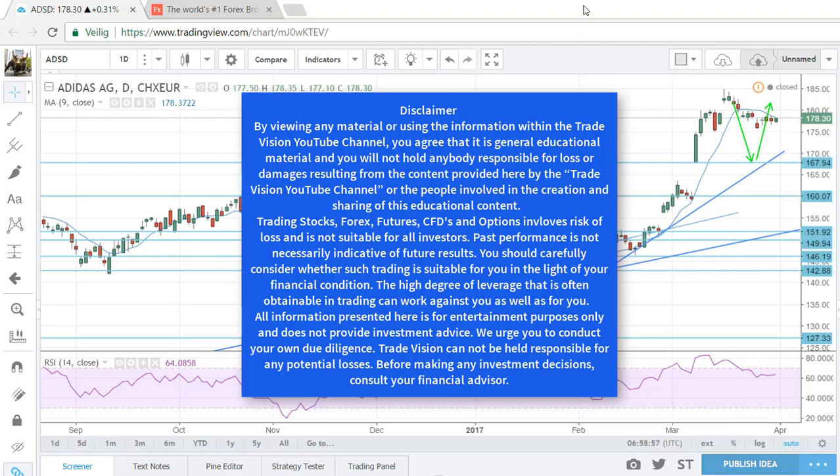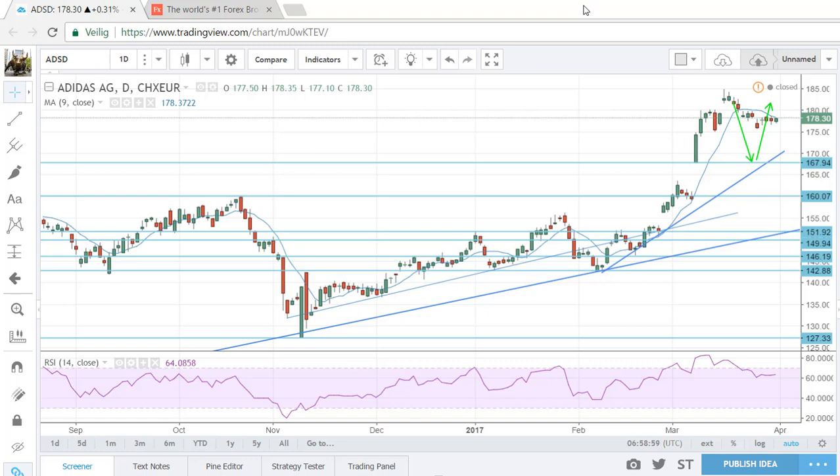Welcome everyone to my weekly analysis of opportunities for the upcoming week. As you may know, I often trade Adidas — I know a lot about the stock, I've traded it many times. I've been looking at Adidas for quite some time now because I covered my long positions earlier. Earnings came out pretty strong, but I was not in for that move because I don't gamble — I don't trade news or earnings, I just trade technicals.